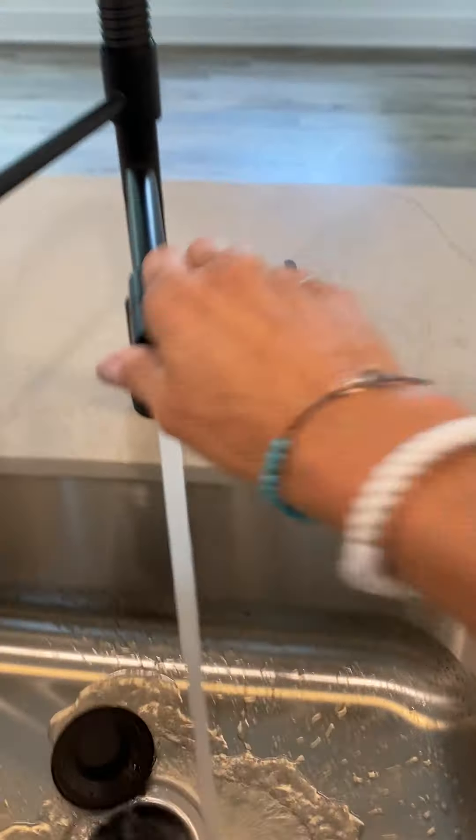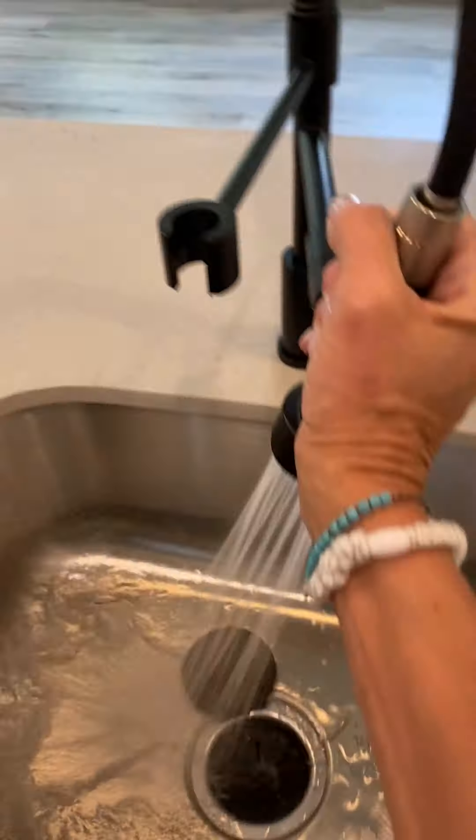Dishwasher, garbage disposal. Gorgeous — gorgeous light. This is your pasta pot filler. That water pressure is insane.